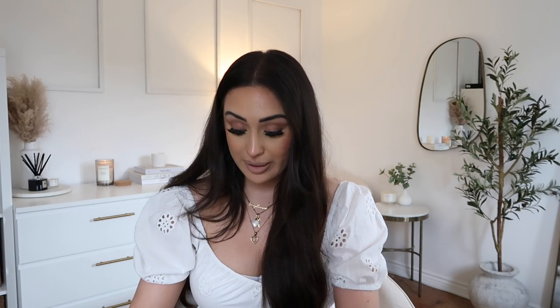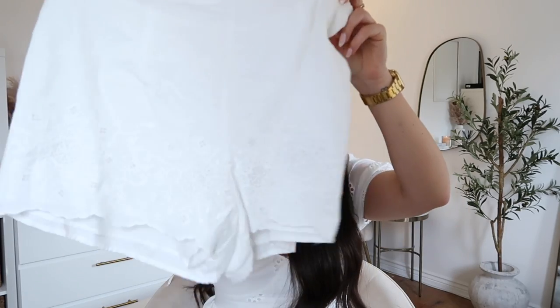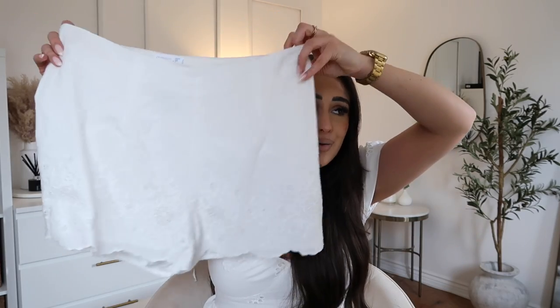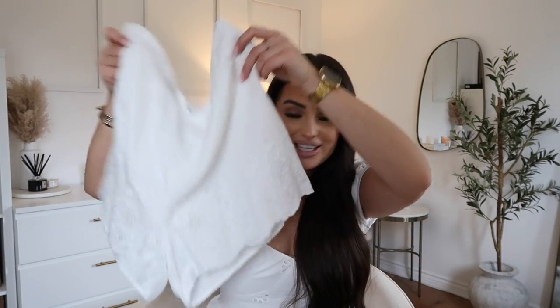Next up I picked up these shorts — oh my god, I got them in the wrong size. I was meant to get a 12 and I got a 14. They're really cute little embroidered shorts, perfect for holiday. I remember saying to Bradley I'll get the 12. Maybe the hanger said something different, I don't know. But I've got the receipt so I'll just take them back. These are so cute — I do wish they had pockets though.